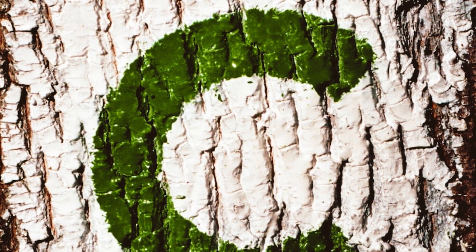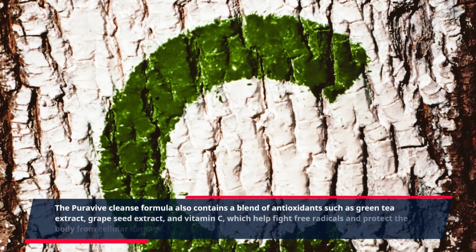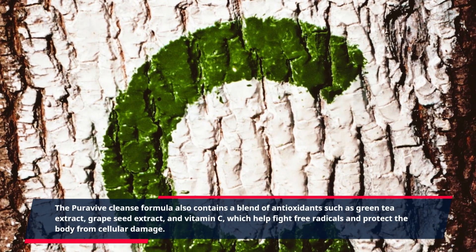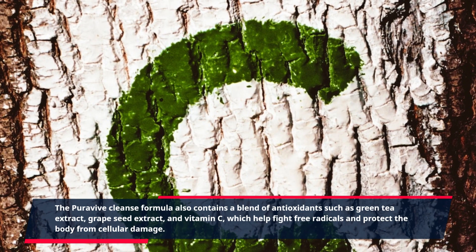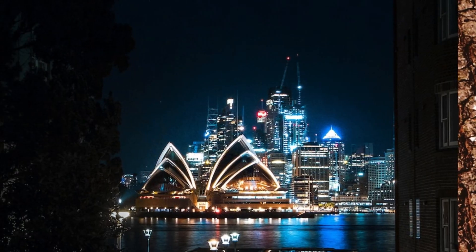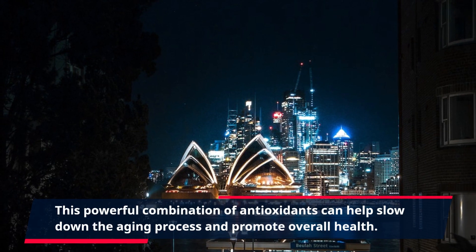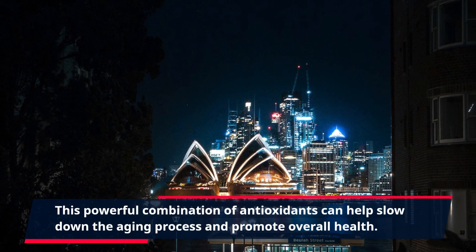The Purevive Cleanse Formula also contains a blend of antioxidants such as green tea extract, grape seed extract, and vitamin C, which help fight free radicals and protect the body from cellular damage. This powerful combination of antioxidants can help slow down the aging process and promote overall health.